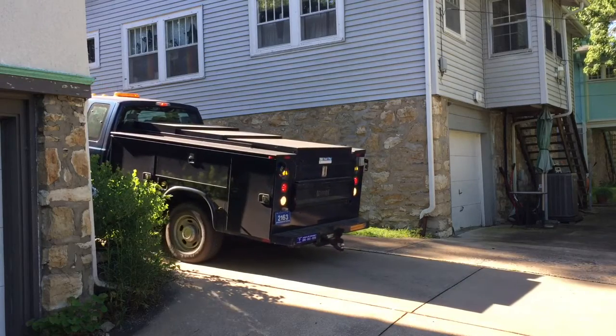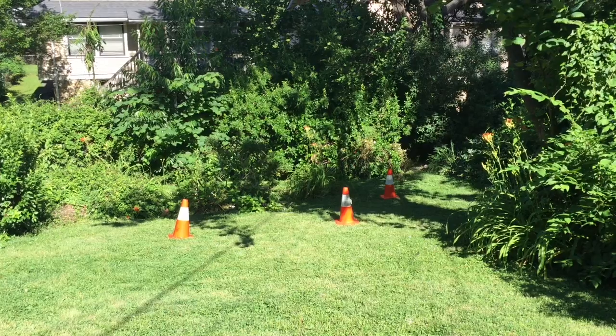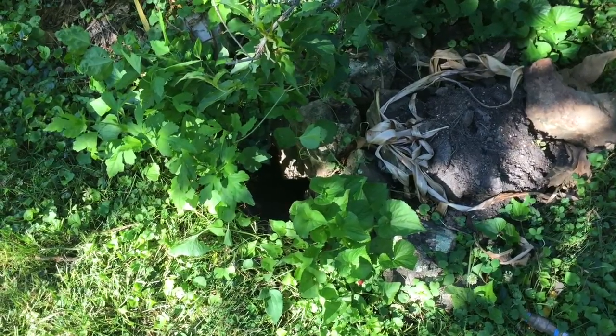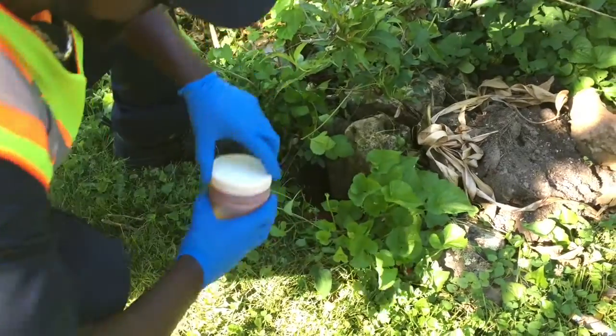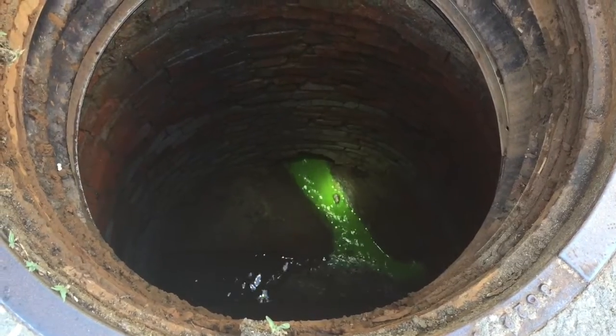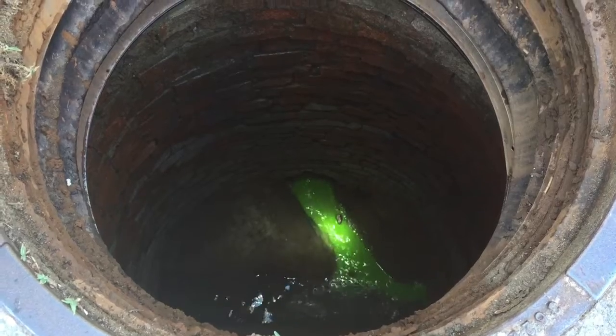On this day, KC Water investigators and technicians responded to a customer's call about a couple of holes in the backyard. To understand what might be happening, workers sprinkled dye powder in the hole, added water, and waited a few minutes. When bright green water reached the manhole, they knew there was a break or defect in the sewer main or service line.